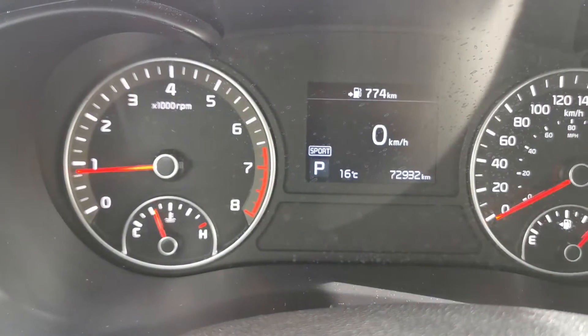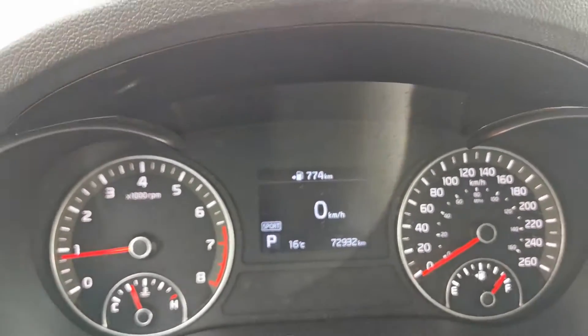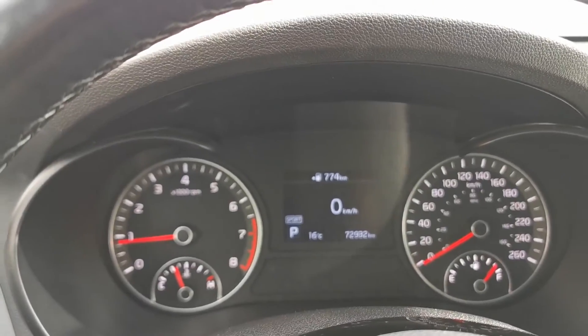Going back to the mileage — this vehicle is only at 72,000 km. Definitely take a look at this vehicle. My name is Danny. If you have any questions, feel free to come ask for me. Thank you so much, have a good day!